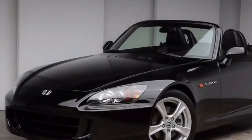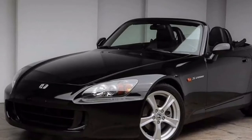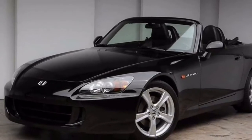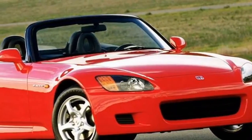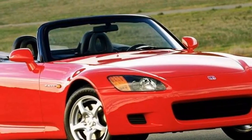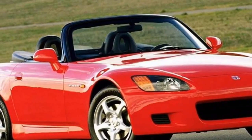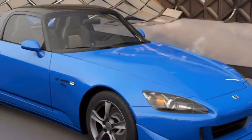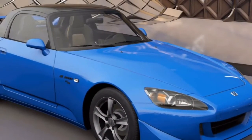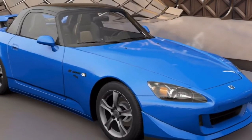Before the S2000, roadsters generally came with scuttle shake — that awful vibration of the windscreen and dash when you hit a bump. Honda's motorsport engineers, who were tasked with making the S2000, were determined to eliminate this. Their solution? The high-X frame: a steel monocoque chassis and body structure that gave the S2000 levels of rigidity previously unheard of in open-top cars.